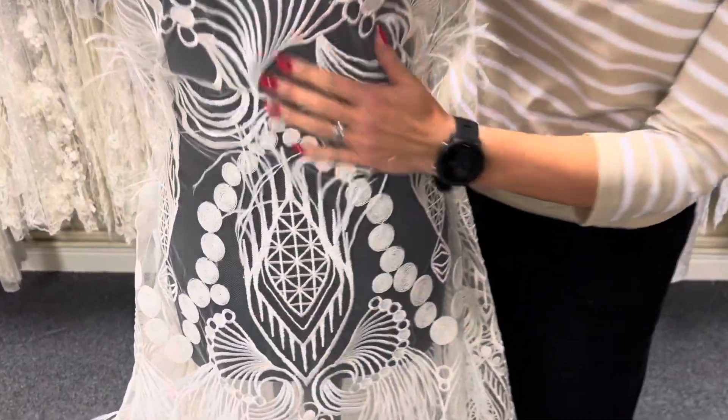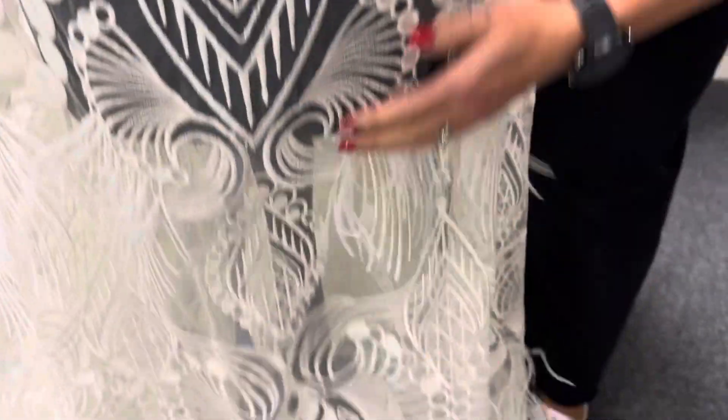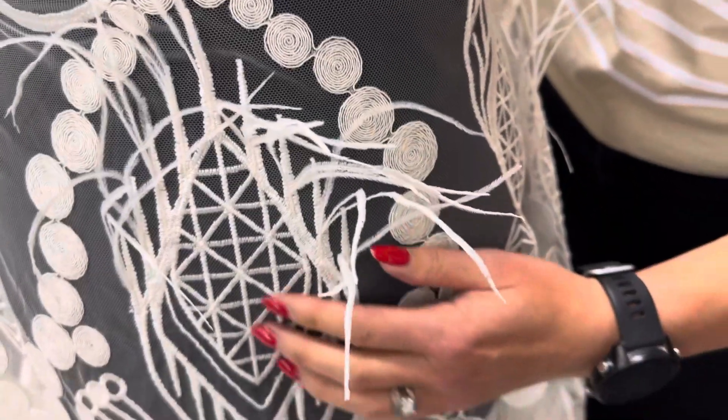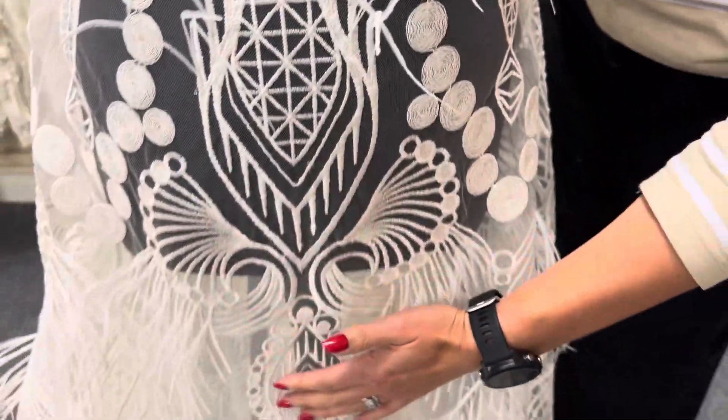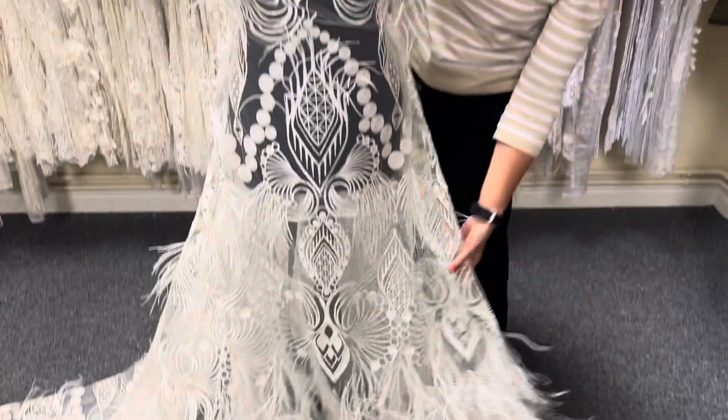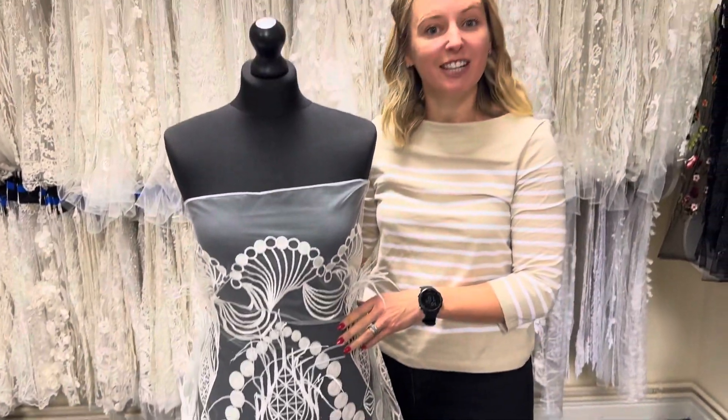You can see how they sit proud of the base there. Absolutely amazing design with these corded circular elements here. The embroidery, as I said, with this Art Deco design, coming all the way down to this lower selvedge there. And you can see it's a really, really dramatic lace.